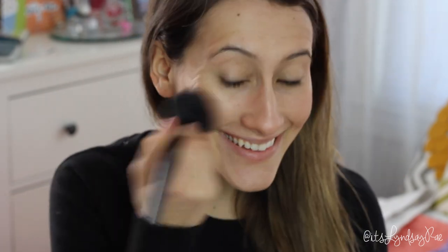Next I'm using Hot Mama by The Balm, which is a really nice natural pink blush, just putting that on the apples of my cheeks.